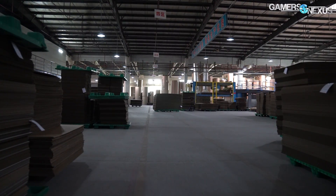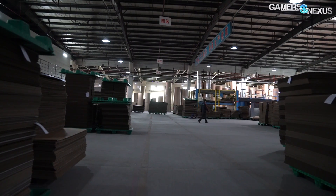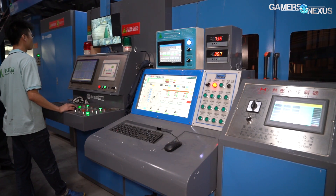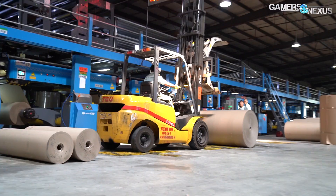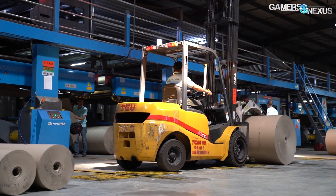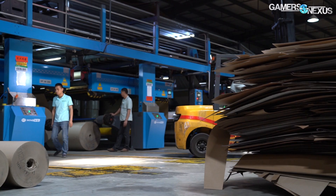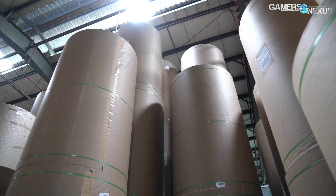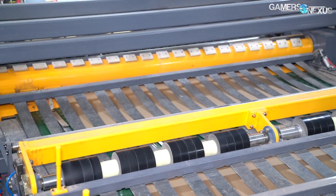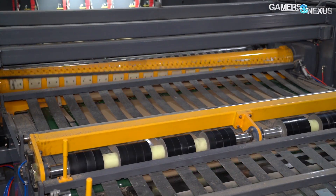Cardboard boxes start life as a mix of synthetic materials, potentially recycled materials, and trees. A higher concentration of new tree product increases the cost and quality, so companies often use a mix of other materials to reduce cost, or have increasingly begun using partially recycled cardboard. This factory buys its paper supply in giant spools weighing one ton per roll, stacked in a tall warehouse and moved only by truck. The factory keeps 7,000 tons of paper in stock constantly, makes and sells about 10,000 tons of cardboard every month, and processes about 700,000 square meters of cardboard per day, making it one of the bigger cardboard suppliers for Cooler Master.